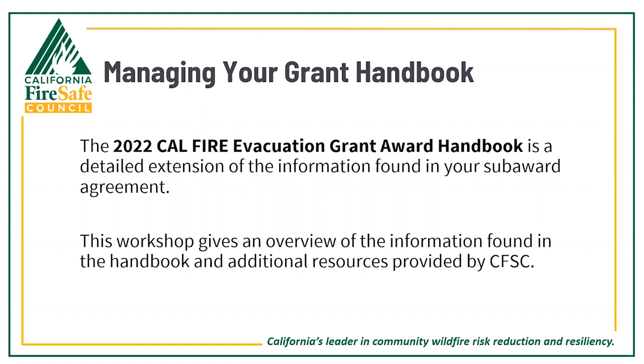Thank you, Dave, and welcome everyone. The CAL FIRE Evacuation Grant Handbook is a detailed extension of your sub-award agreement. All grantees were emailed a copy of the award handbook and it can be found on the evacuation grant announcement page of the CFSC website. The focus of today's workshop is to provide you an overview of the information in your handbook and highlight additional resources provided by the California Fire Safe Council.